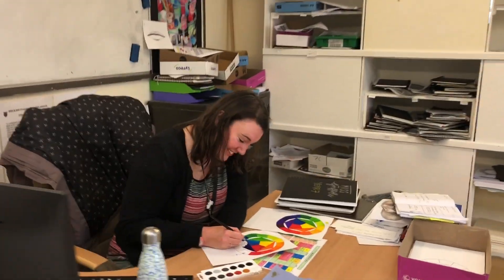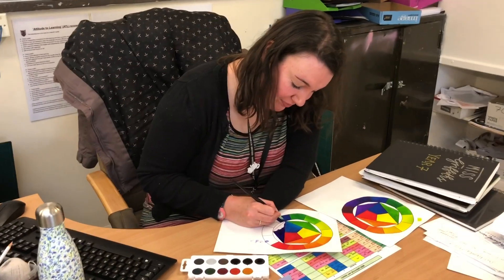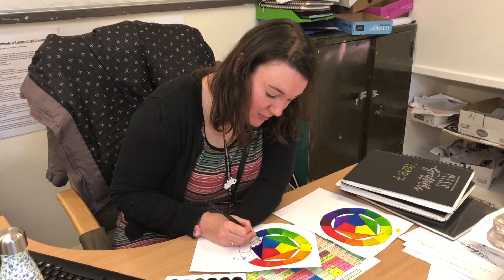And there's Miss Griffiths. Hello. What are you working on, Miss Griffiths? I am just doing some colour wheel resources for Year 7 actually. So in Year 7 you'll be doing loads of different skills including tone, and the second one we look at is colour, which is what our Year 7s are currently doing. Great, thanks Miss Griffiths.